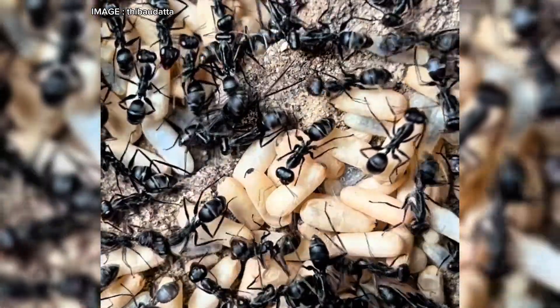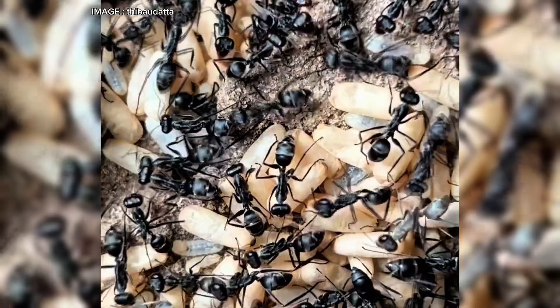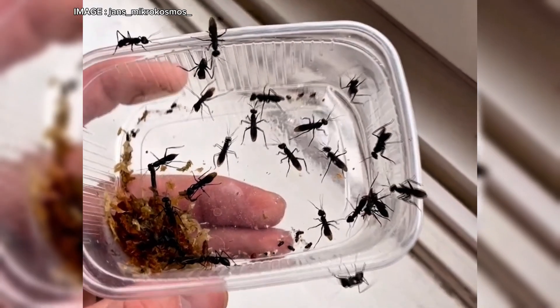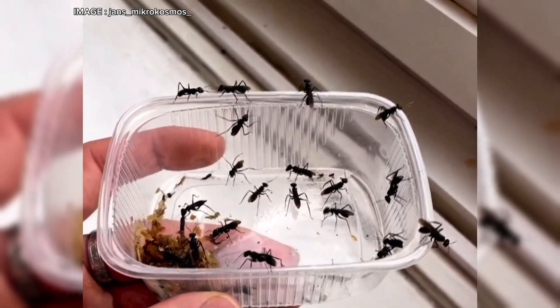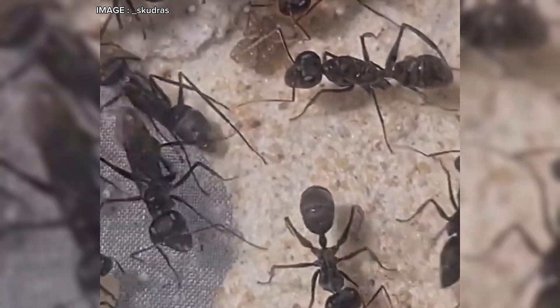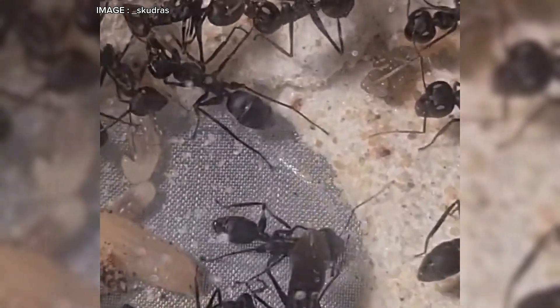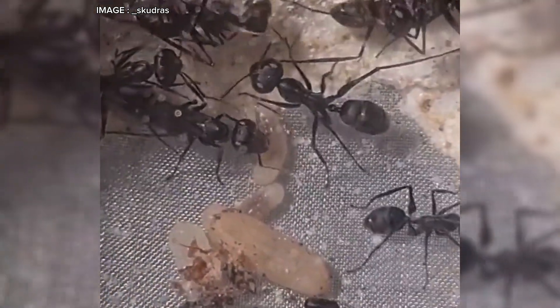So why keep this species? Giganteops destructor is a fascinating species, but is better suited for experienced keepers. Their unique behavior, impressive vision, and ability to jump make them incredibly fun to observe. However, they require well-maintained conditions, and their small size combined with their speed can be challenging in case of an escape. In summary, if you're looking for something different and already have experience with ant keeping, Giganteops destructor is an incredible choice.